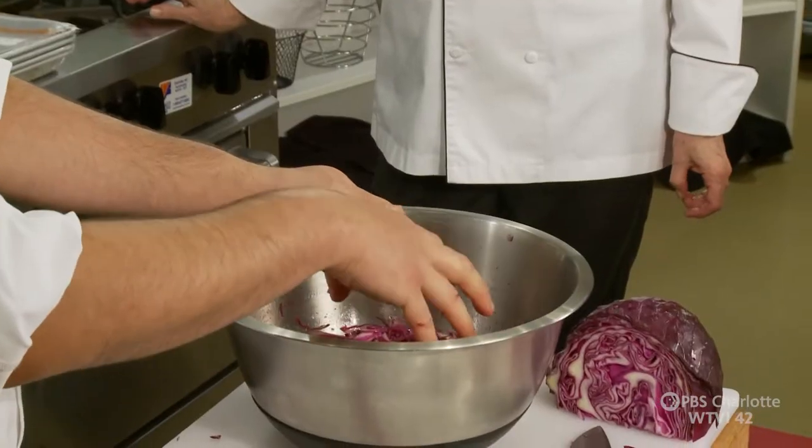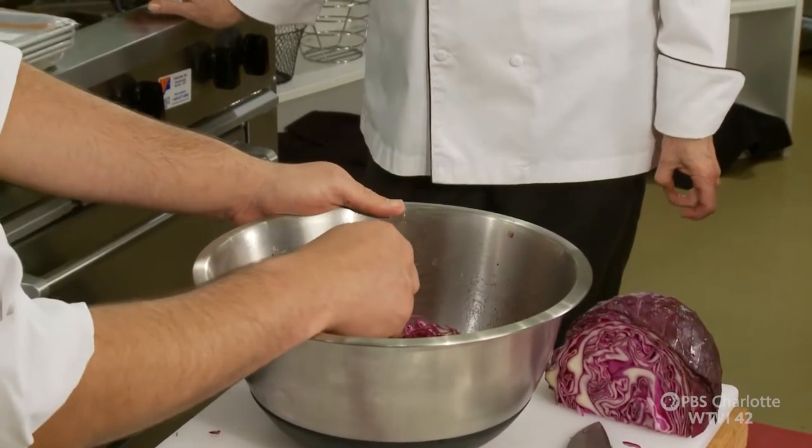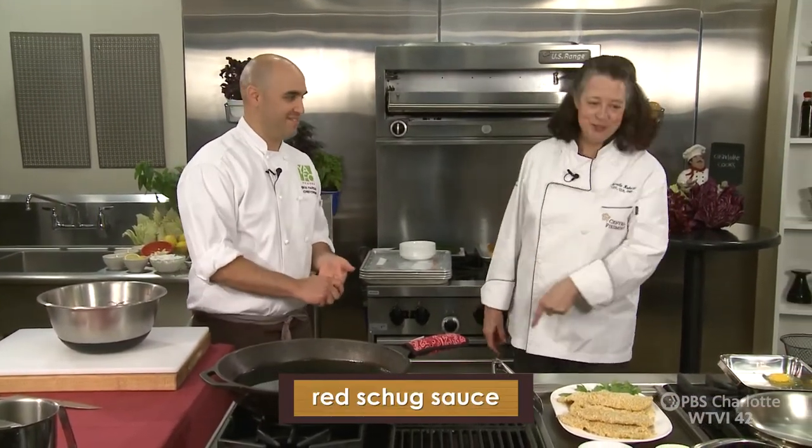That's only going to sit for about five minutes before we add the mayonnaise. We're going to drain it because we don't want to wash the flavors off. It's also going to lose about 30% of its volume, which will make it easier for us to mix the mayonnaise in. Let's get the breading done, and then while we're cooking the chicken, we'll do the schug sauce.